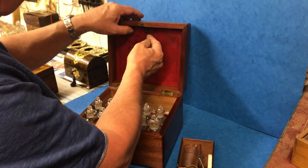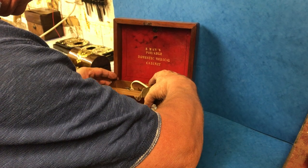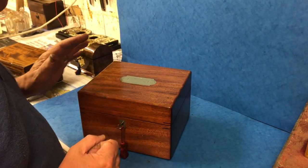That goes back, locks up — a super little cabinet, really difficult to find, especially in this condition.